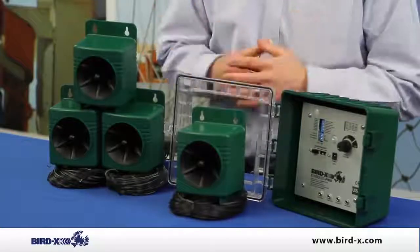This unit is everything tied into one. Use it today to get rid of your problem birds.